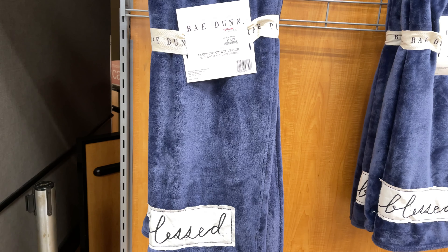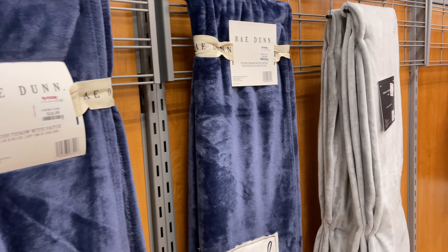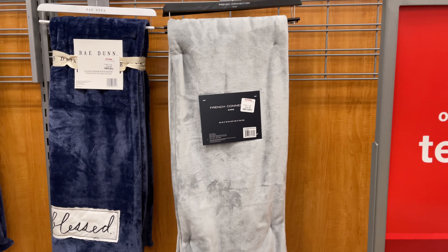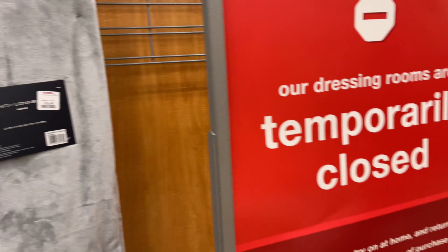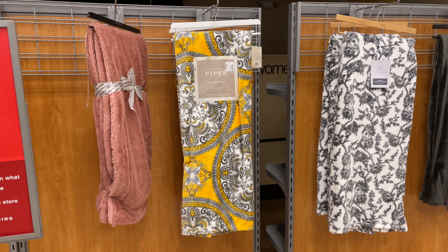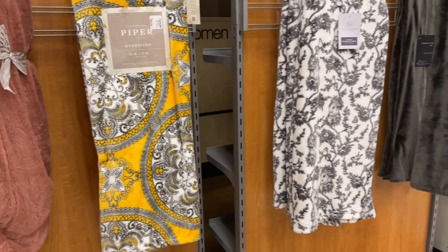This is a Radon throw for $17 — they have it in blue only. This is French Connection for $16.50, 50 inch by 70. Over here we have a pink Juicy Couture. And this is Piper oversized, 60 by 70 inches, for $17. That's a beautiful color.